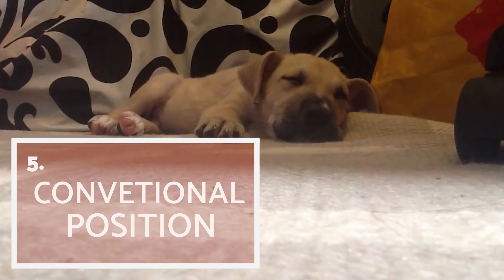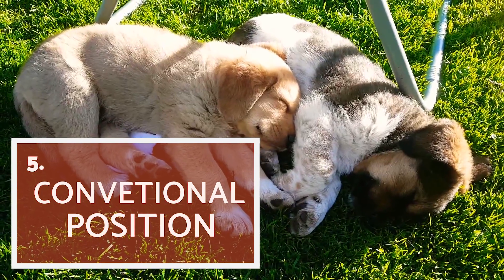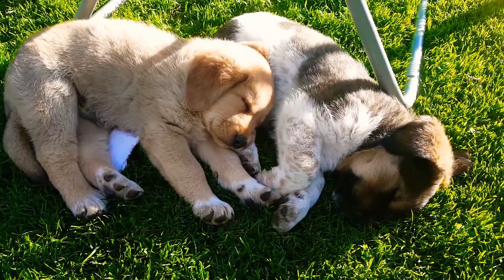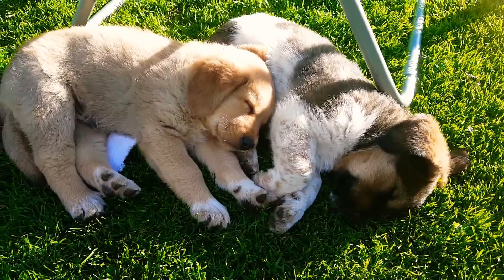Conventional position! This position combines the face down and the ball position and is especially frequent in short sleep cycles. Generally, dogs adopt this position when they are relaxed but alert at the same time, for example when they are alone at home or after eating.